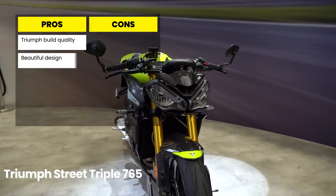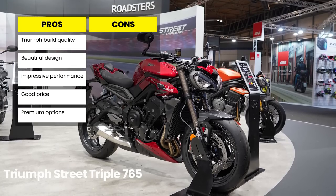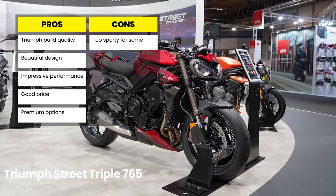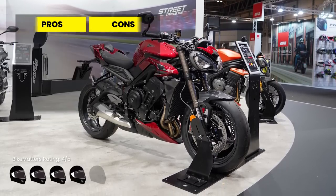Pros: Triumph build quality and tech features, beautiful new design, impressive power and torque figures, surprisingly affordable price point, and premium versions available. Cons: not many, but it might just be a bit too sport-focused for some. We're giving this one 4 out of 5 helmets.